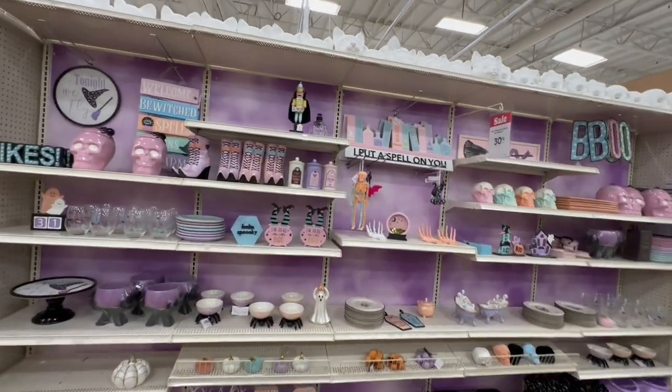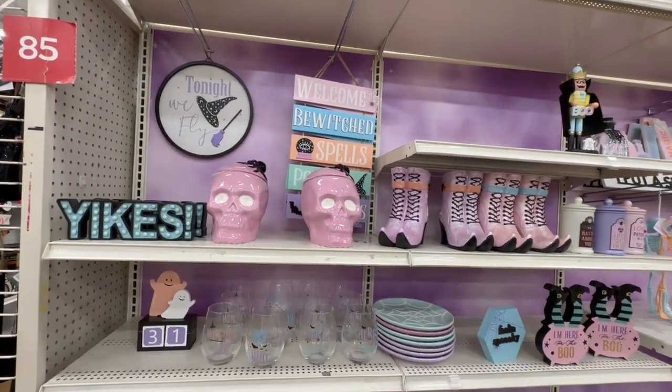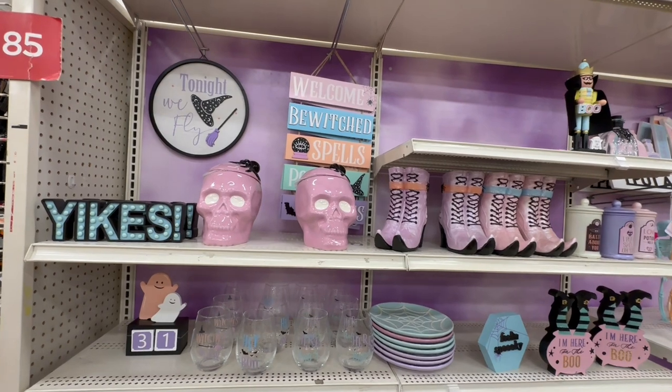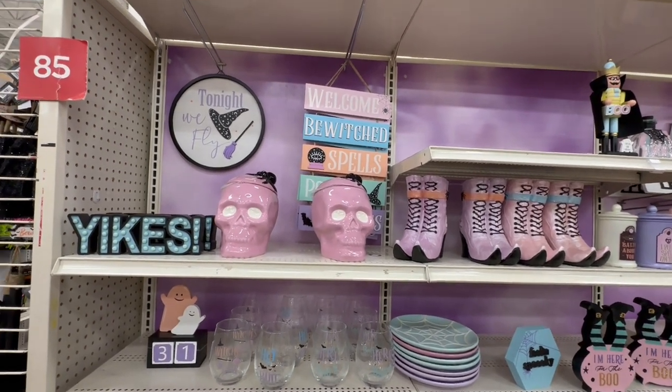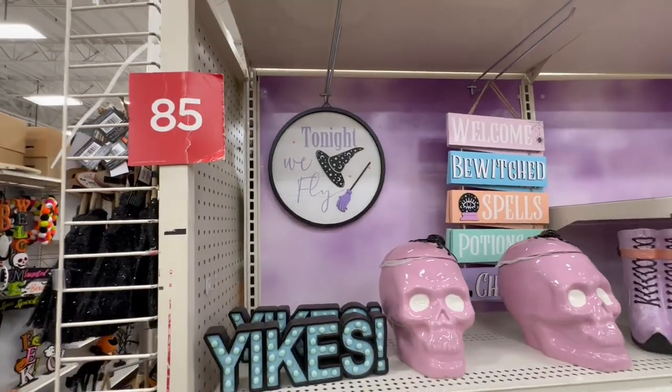Let's jump into today's walkthrough and get started. If you are new, don't forget to hit the subscribe button. When I give you guys prices, just keep in mind that Michael's Halloween is already 30% off, so I'm giving you the full retail price.